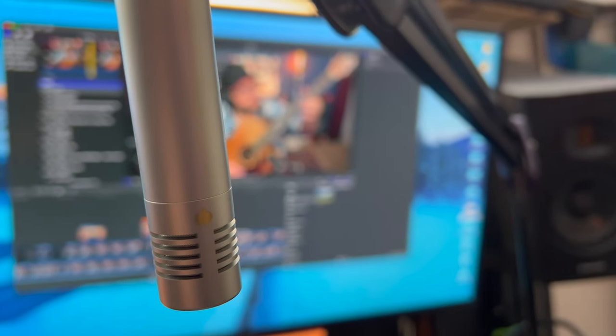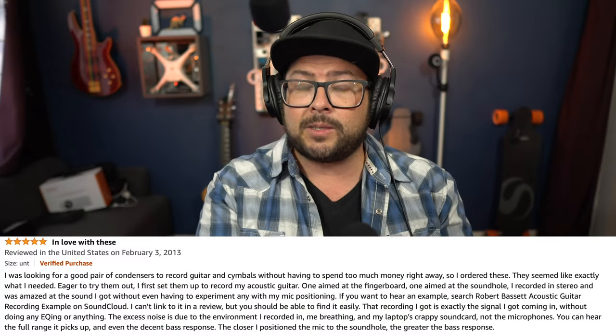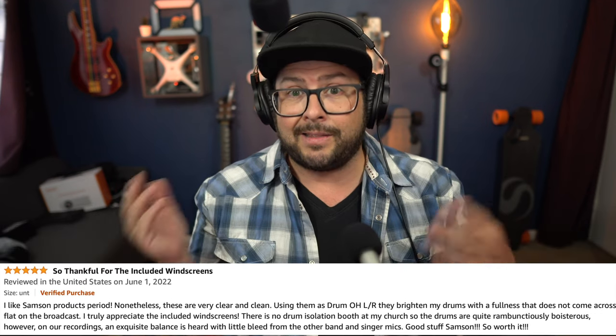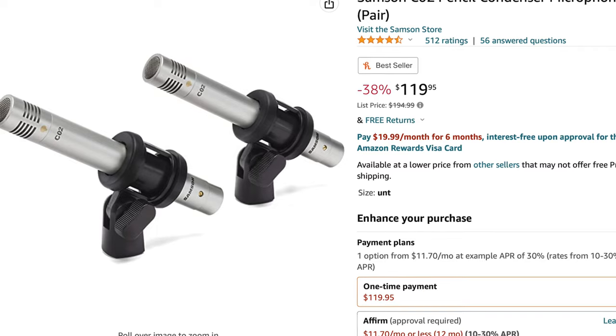It also handles sound pressure levels up to 134 decibels, making the C02s almost designed for overhead drum microphones. I don't have any drums here to prove it, but I've looked at some reviews from drummers and they are loving these microphones.